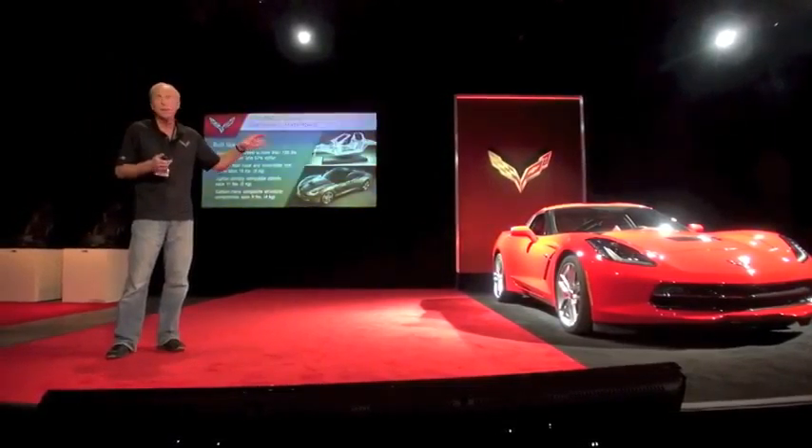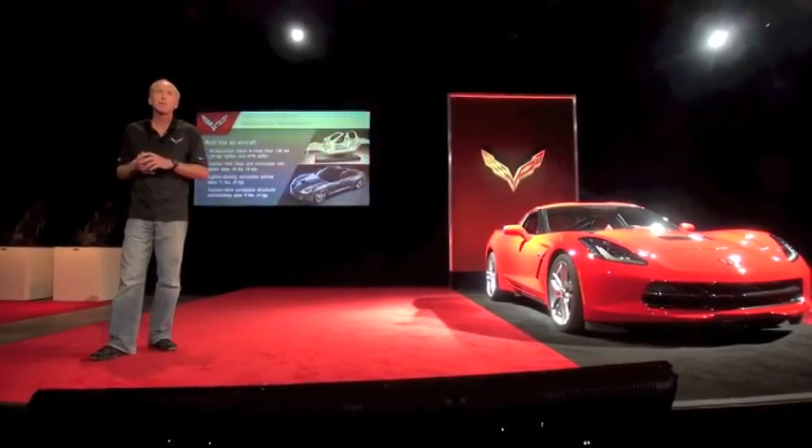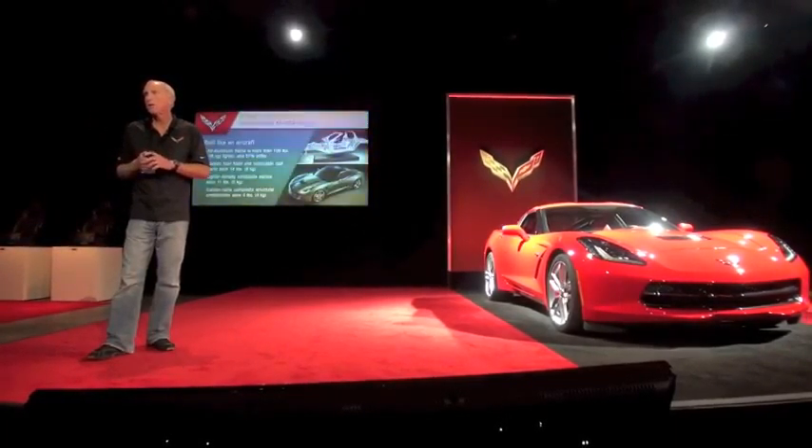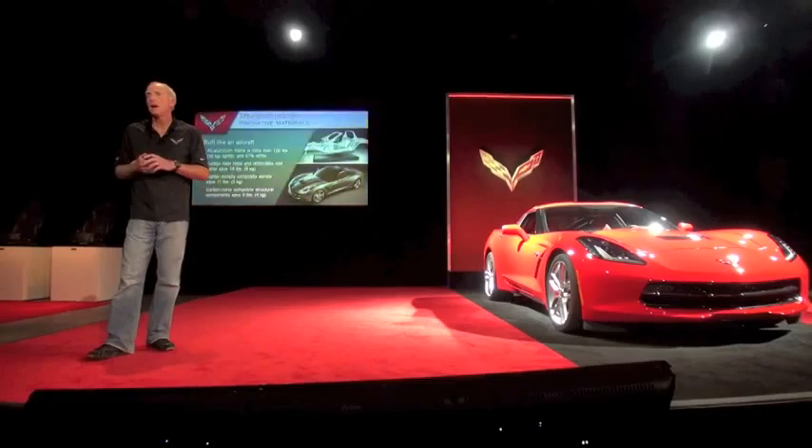If you look underneath the panels, you'll find new formulations of what people traditionally think of as fiberglass. We use mixes of glass and carbon fiber with nanoclay — carbon nanocomposites. It's amazing stuff: it's lighter, less dense, and much stiffer.